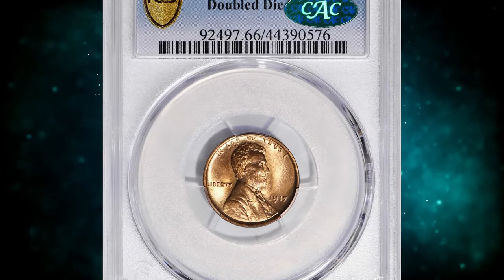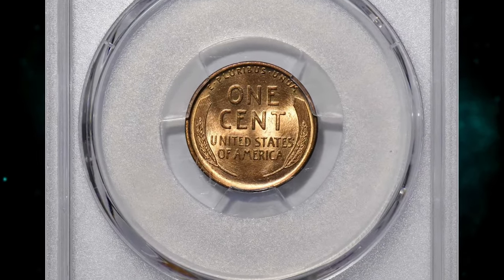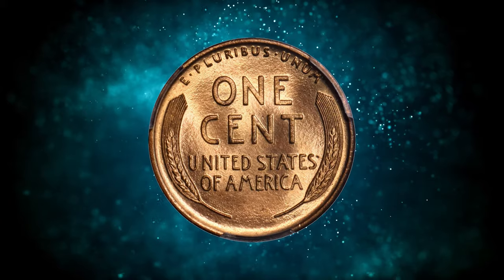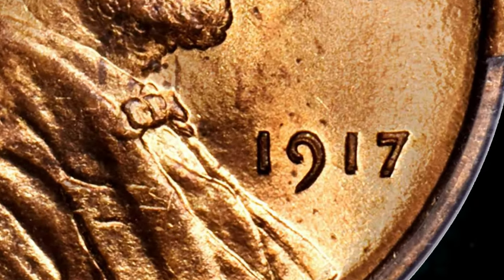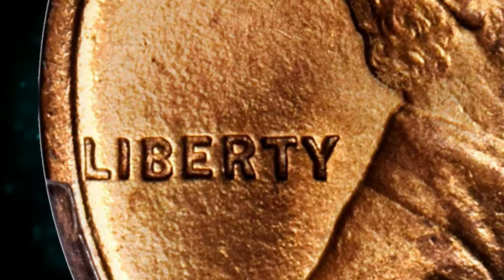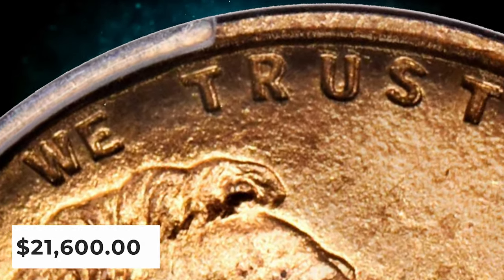Number 1: the 1917 Lincoln Cent with Double Die Obverse, graded in Mint State 66 Red by PCGS. Here is an essentially pristine representative of this coveted double-die variety. Vivid mint orange color is as bright and fresh as the day the coin was produced. The fully struck devices are enhanced by frosty mint luster that extends throughout the fields — beautiful to look at and technically exceptional. The 1917 FS101 is one of the most pronounced double-die obverse varieties in the entire Lincoln Cent series, with sharp doubling to the digits in the date and the letters in 'God We Trust.' This true rarity ended up selling for $21,600.